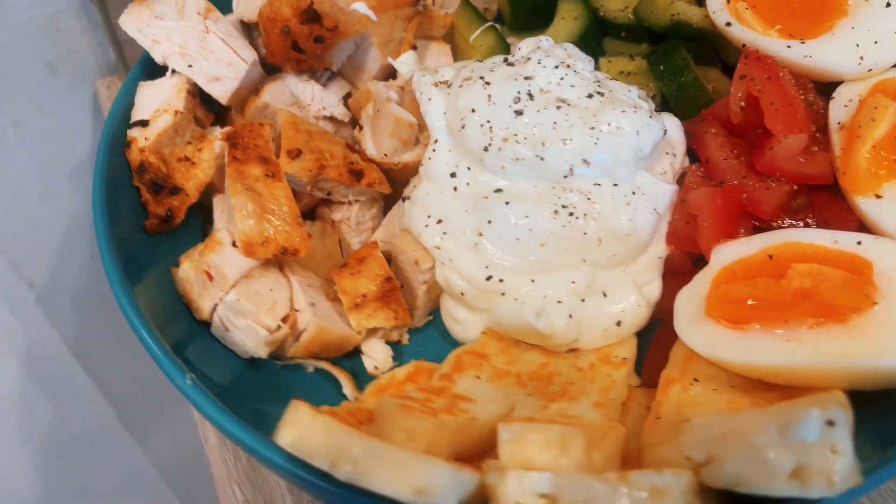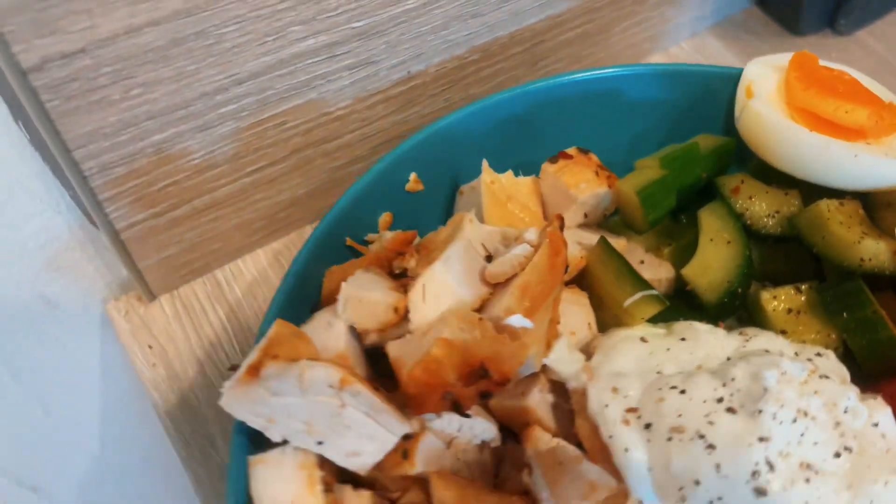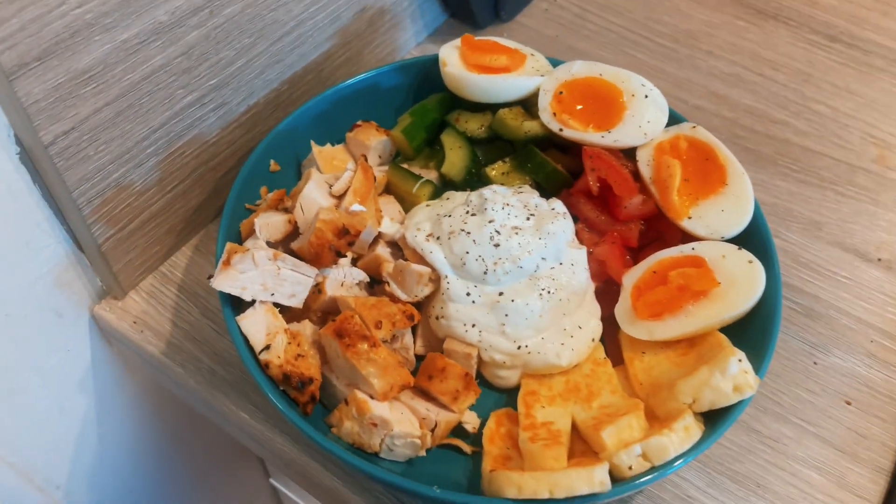I'm hungry — let's go. And there you have it: my Greek-inspired chicken Greek salad. As I said, if you're Greek, don't come at me like 'that ain't Greek, that ain't it.' It's inspired — be thankful that I'm using your country as inspiration.